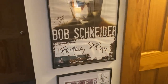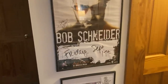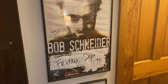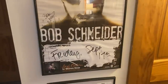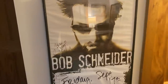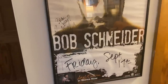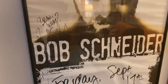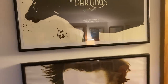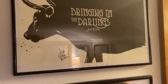He turned around and punched the cymbal of the drum set, sliced his hand open — blood all over the place. They had to take a t-shirt and put it around his hand. This is Bob Schneider, one of my favorite singer-songwriters from Austin, Texas. I saw him in Portland, Maine and he signed this for me. Up above Bob Schneider is a signed poster by Josh Ritter, another one of my favorite songwriters.